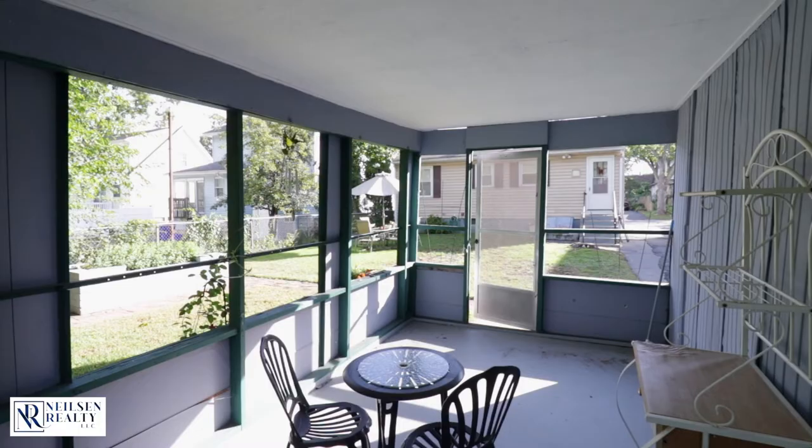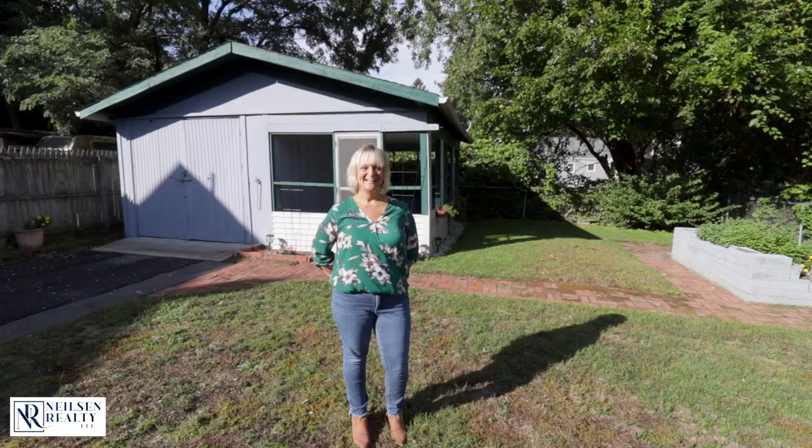Enjoy your fall nights in the adorable partially fenced-in backyard or in the room attached to the garage.